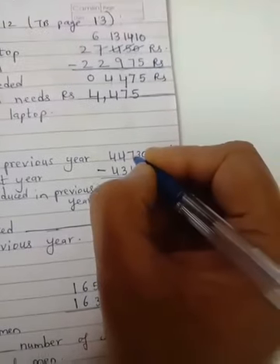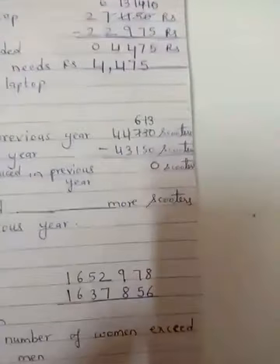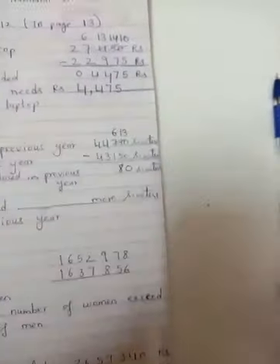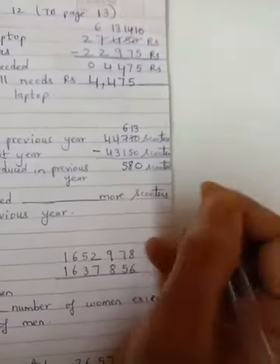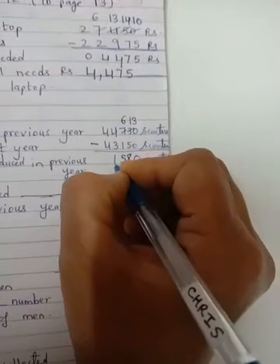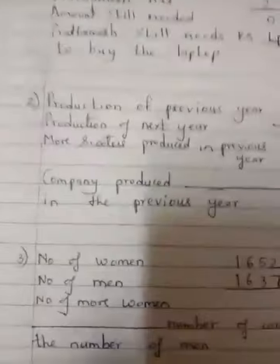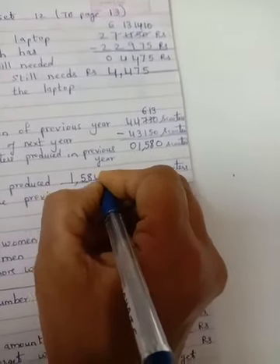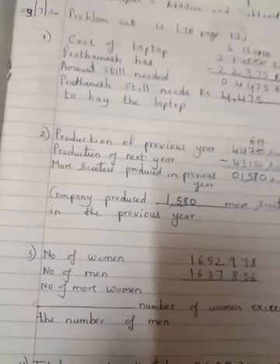We subtract. 7 is bigger than 1, so this becomes 6 and this becomes 13. 13 minus 5 is 8, 6 minus 1 is 5, 4 minus 3 is 1, and 0. The company produced 1,580 more scooters in the previous year.